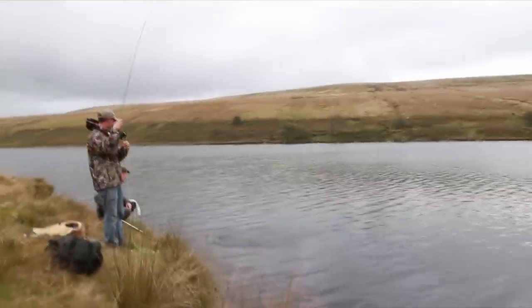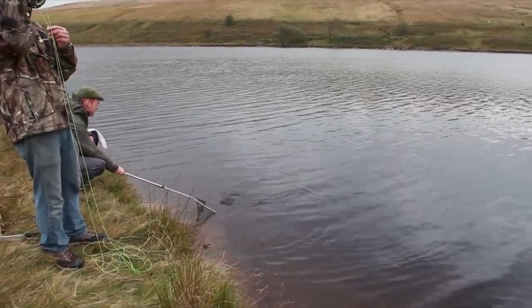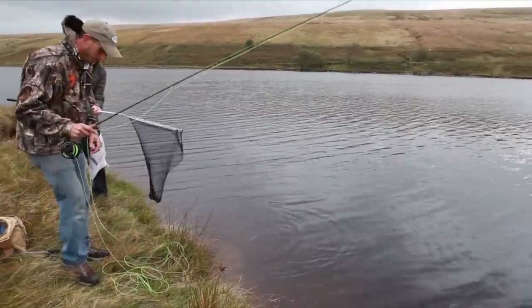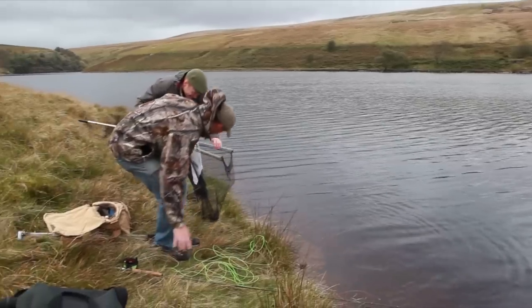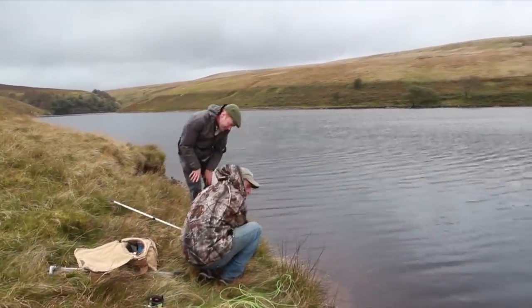The sausage sarnies seem to have done the trick and I hook into my first trout of the day. It wasn't a monster and I return him back as quickly as possible, trying not to cause any undue stress.